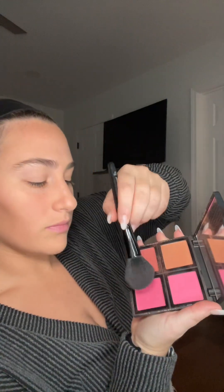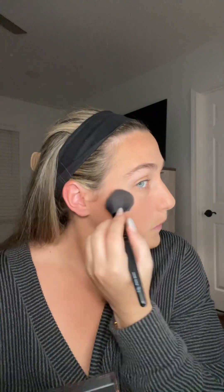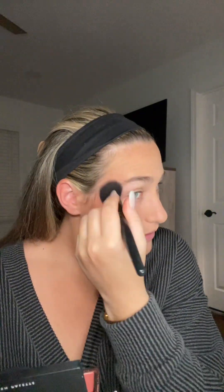On to blush — this is also drugstore; it's the ELF blush palette and it's literally amazing. I use three shades from it and it gives you such a warmth, like a beachy glow, summery vibe. I literally do this all the time even in the winter.